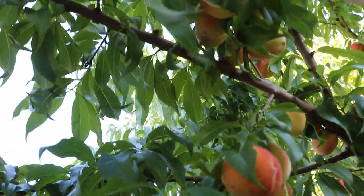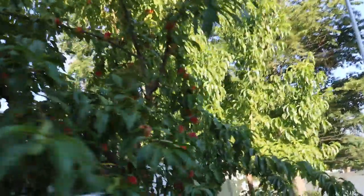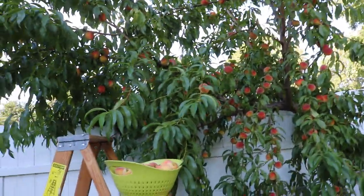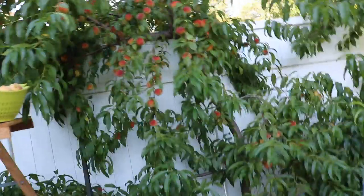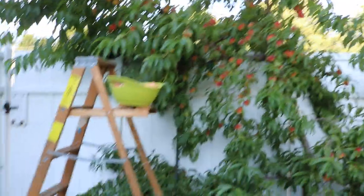I really believe you guys should grow some peaches. Of all the stone fruits so far, these are the earliest to fruit, the heaviest fruiters, and the easiest to grow. Check it out! I hope to see you guys soon. If you enjoyed this one, follow us on Facebook, Instagram, and Twitter, share the video with someone who likes to grow peaches, please subscribe, and we'll see you in tomorrow's video. Take care, Ross out.